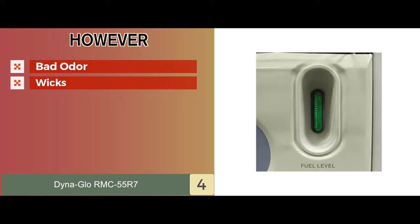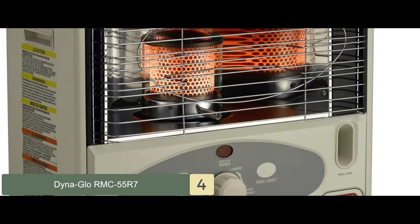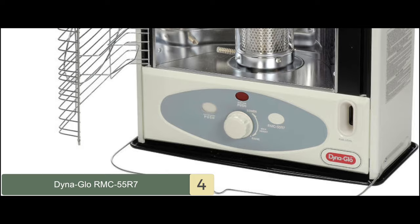Bottom line: it has a convenient design with automatic ignition and one-touch shutoff. It's rated to provide 10,000 BTUs of heating capability and features a dependable design ideal for rooms of 500 square feet or smaller.